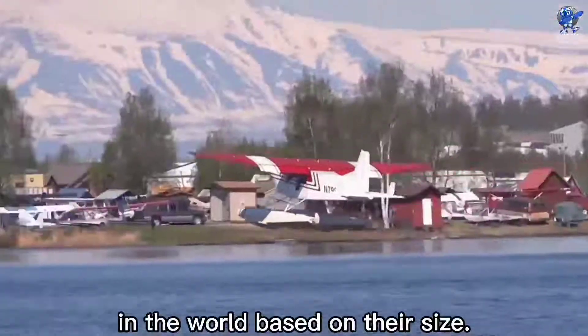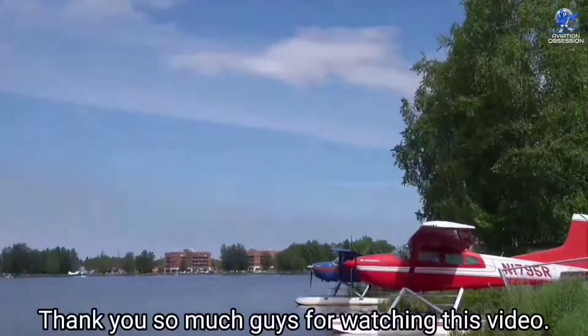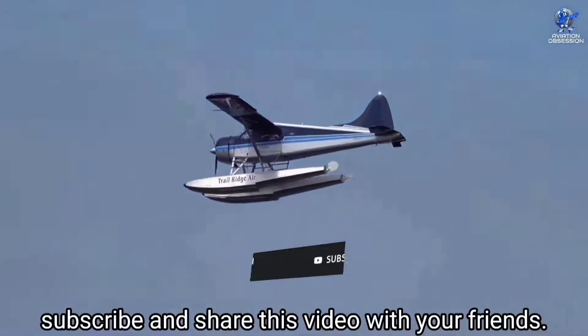These were the top 10 modern seaplanes in the world based on their size. What are your thoughts about them? Comment below. Thank you so much for watching this video — don't forget to like, subscribe, and share this video with your friends.